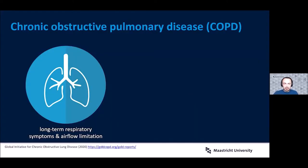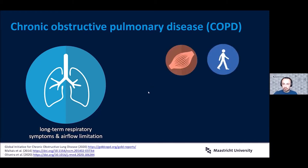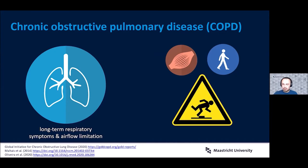Very briefly, chronic obstructive pulmonary disease is the second most common respiratory disease behind asthma, affecting about 2% of the population. It's associated with long-term respiratory symptoms and airflow limitation, but also a number of non-respiratory symptoms and issues such as lower limb muscle weakness, and not surprisingly, many balance and mobility related issues, including an increased risk and incidence of falls.